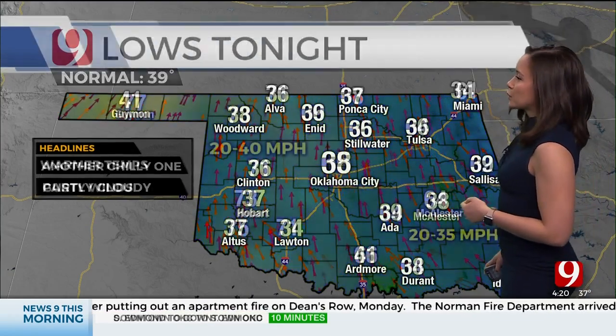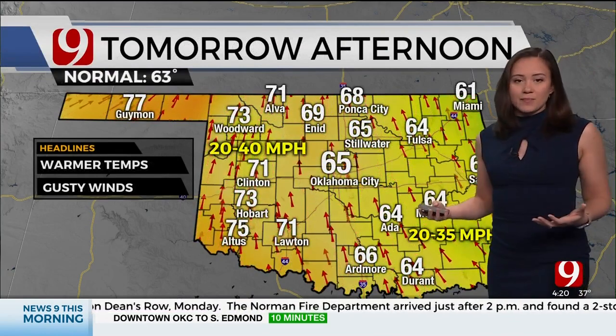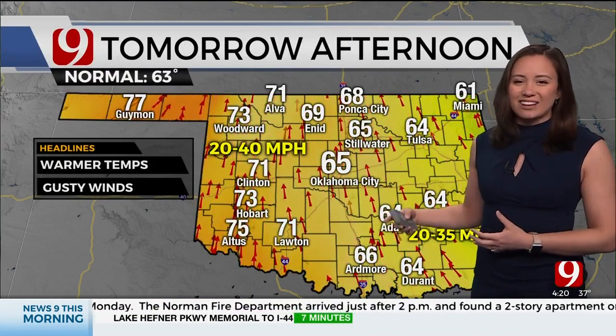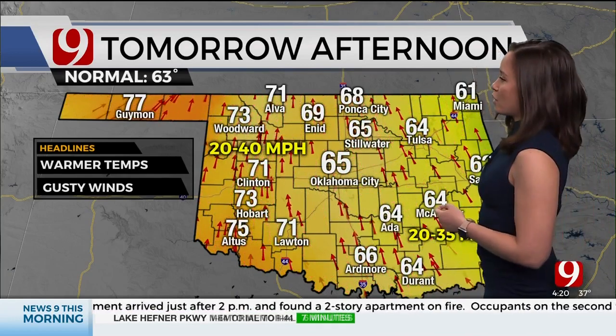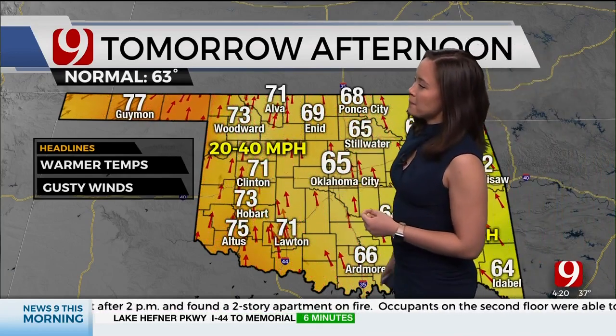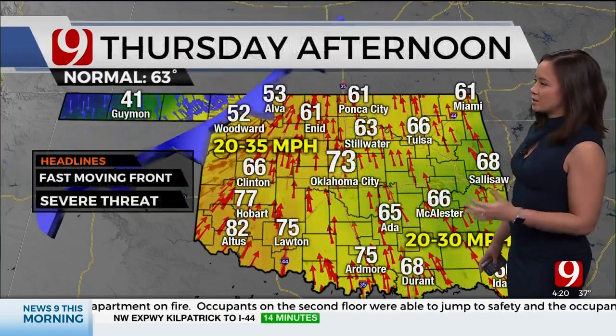Lows tonight getting back into the 30s — not quite as chilly as this morning. We see some people hang on to the 40s. And then tomorrow afternoon, it's finally starting to feel a little bit better. Some people make it back into the 70s. I think through central Oklahoma you get the 60s — 65 in Oklahoma City, up to Stillwater, Clinton, Hobart, Lawton, and Altus all looking at the 70s. So western Oklahoma looks a little bit better.